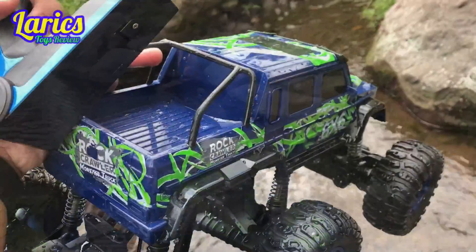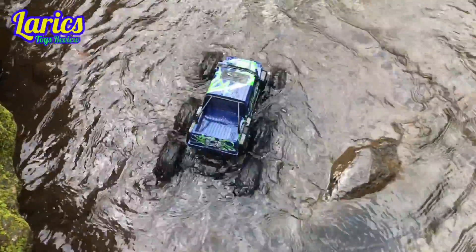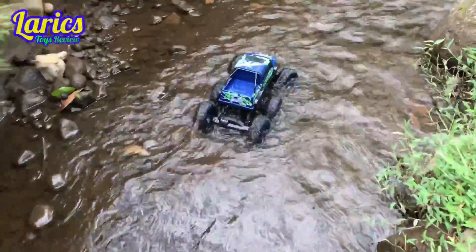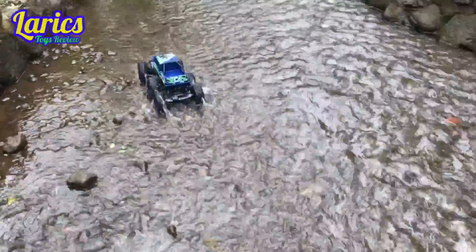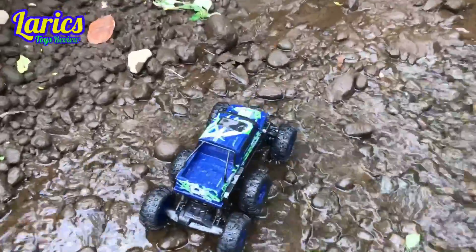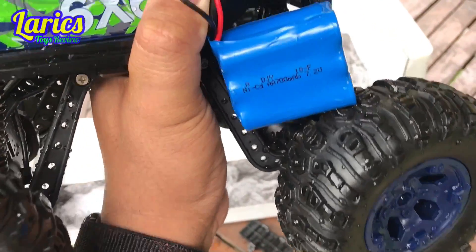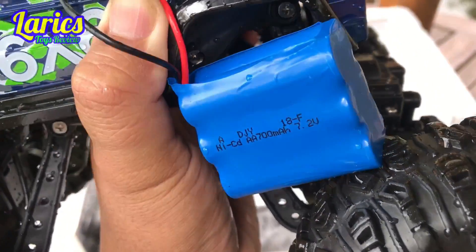Okay teman-teman, kita akan coba yang agak dalam ya, biar lebih seru. Oke, mantap sekali teman-teman! Ini berani ke air karena baterainya sudah dibungkus plastik khusus, jadi kita berani main di air.